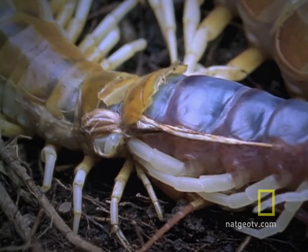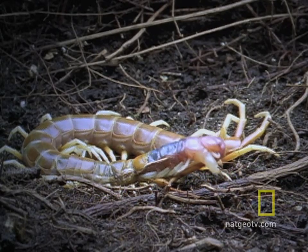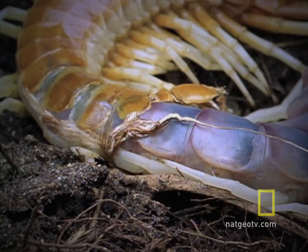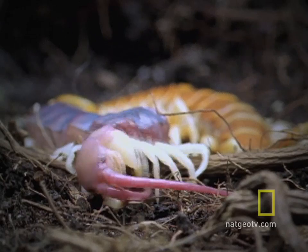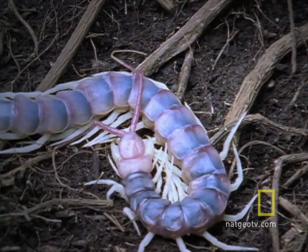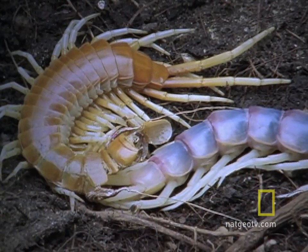First surprise: this centipede is still growing, so it's got to shed so a new exoskeleton can grow on its body. Like a debutante wriggling out of a too-tight evening gown, the centipede has to squirm, slink, twitch, writhe, and ooze out of its confinement. Finally, it gets out of its old body armor.